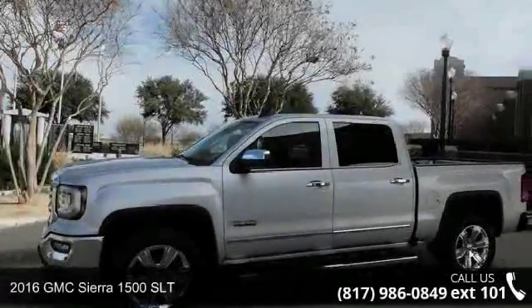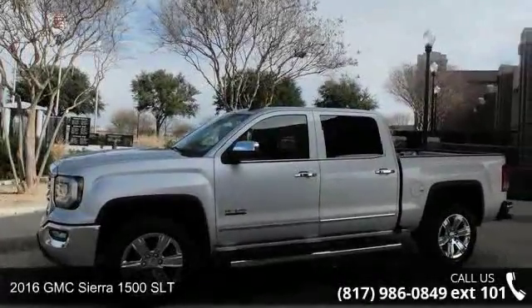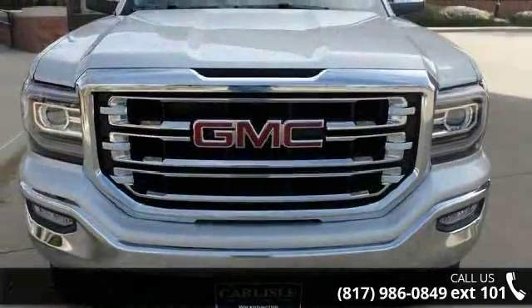Check out this 2016 GMC Sierra 1500 SLT. This may be the set of wheels you've been looking for.